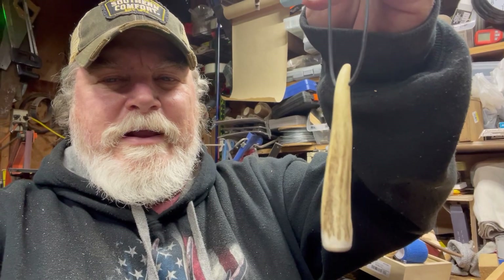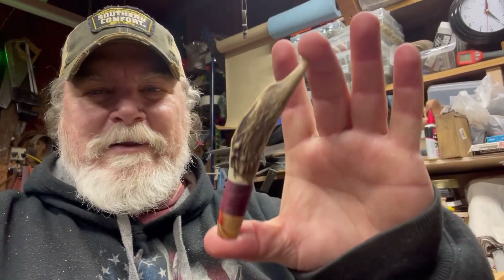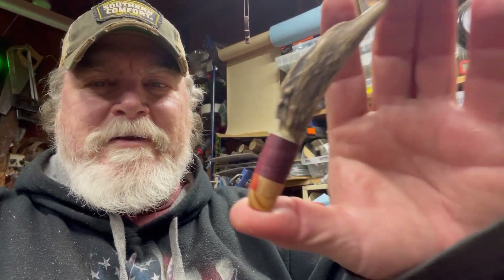That one's about three, three and a half inches long. And then this antler tip here — I really like this one, I just like the way it looks. It's got a purple heart, a flaming box elder, and then an oak tip. And if you're interested in a little antler tip pipe tamper, if you pipe smoke, let me know. I can get one out to you.